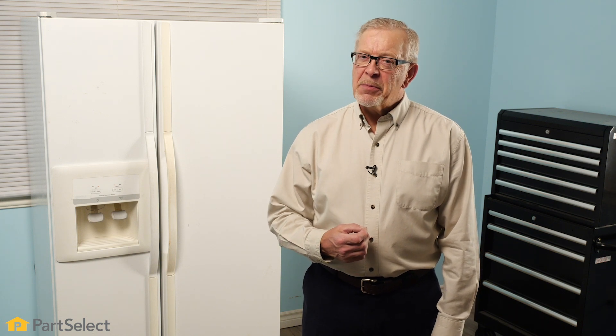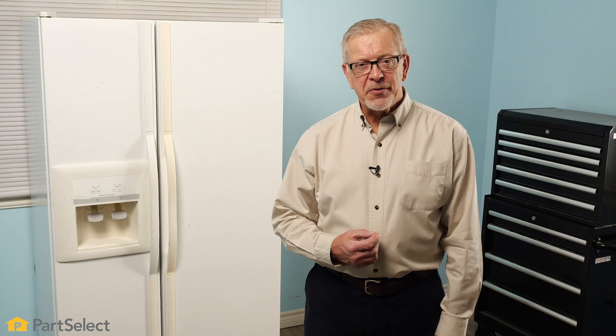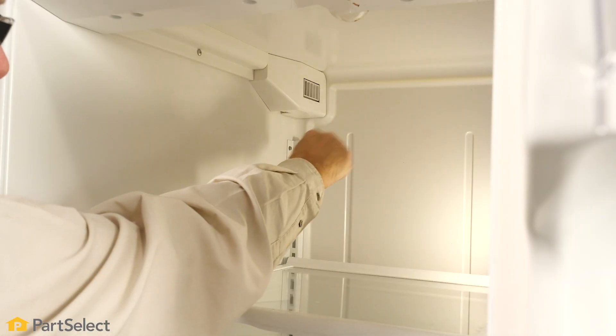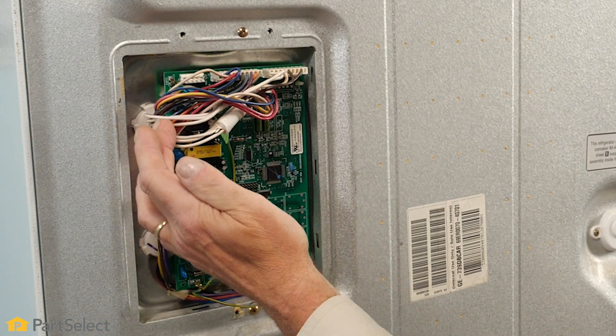In this video, we'll talk about some of the reasons why food may be freezing in the fresh food section of your refrigerator. We'll talk about how the refrigeration system works and some of the components that may cause this symptom.